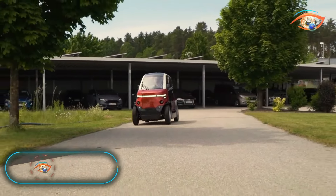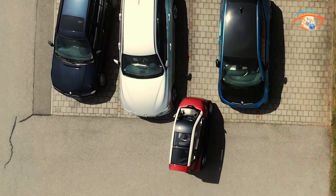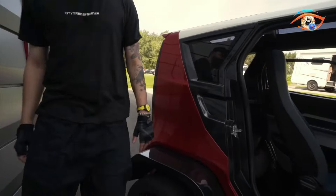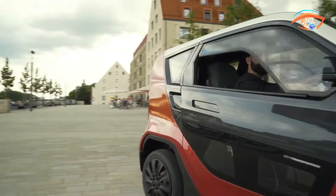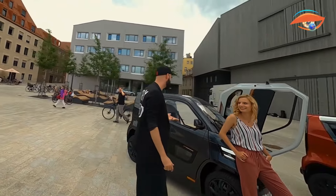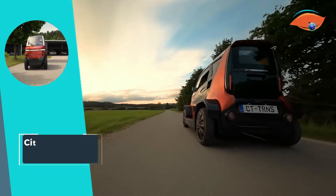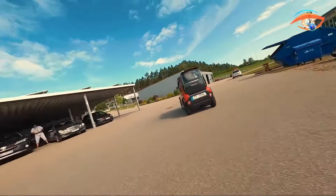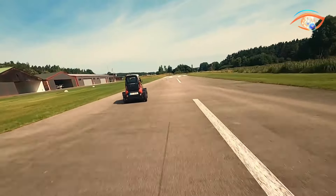City Transformer CD1: The City Transformer CD1 is a groundbreaking innovation in urban mobility, redefining the concept of compact electric vehicles. This two-seater foldable electric vehicle is powered by two 7.5-kilowatt electric motors, offering remarkable performance and efficiency. With a top speed of 90 kilometers per hour and a range of 120 to 180 kilometers on a single charge, the CD1 ensures seamless city commuting. Its DC charging capability means it can be fully charged in less than an hour.